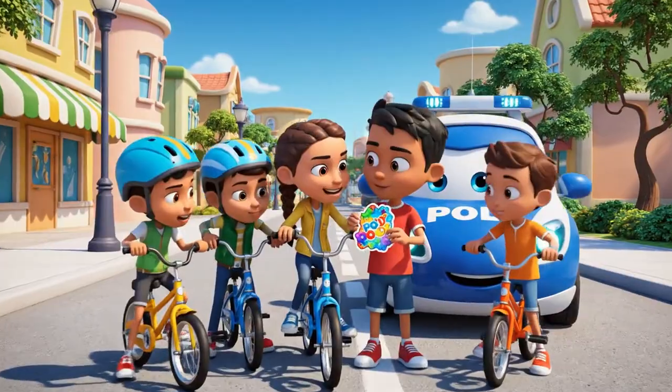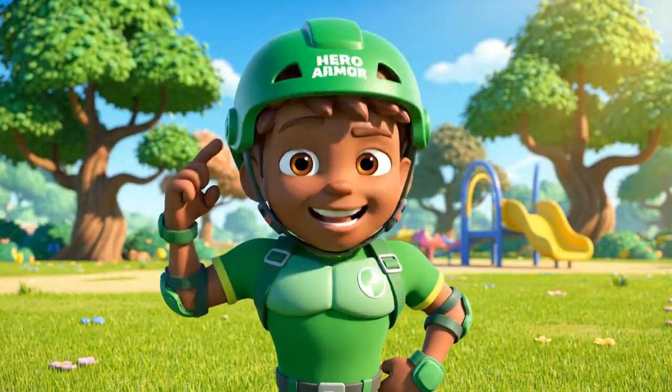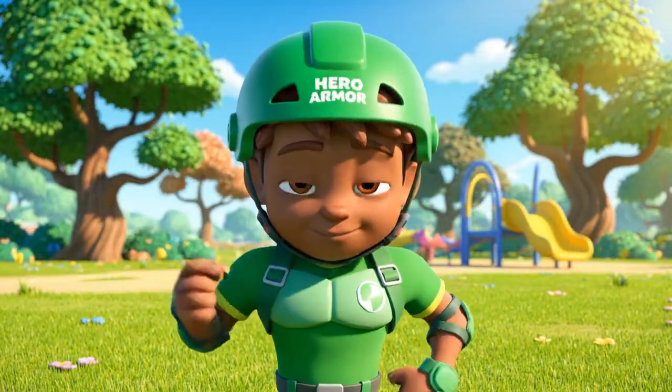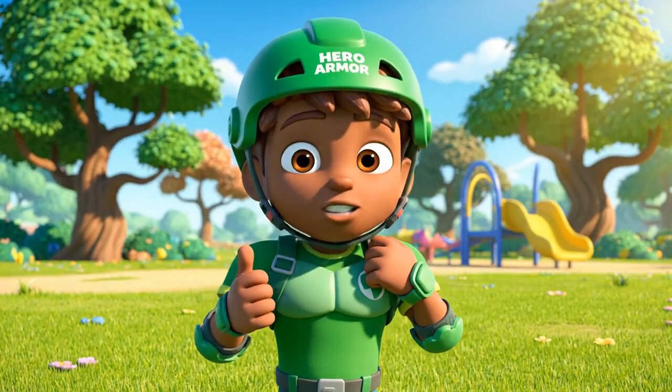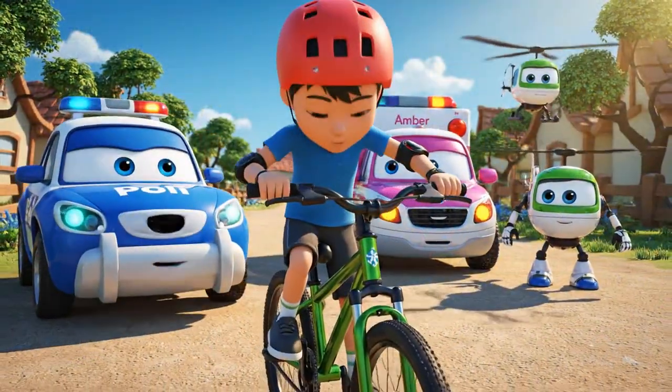Wow, Kevin! You got a sticker from Pauly? That is so cool! It's my hero armor. You guys should always check your straps before we ride. Ready, Kevin? Remember the rules.